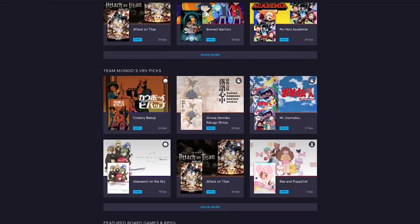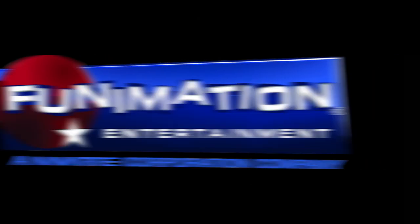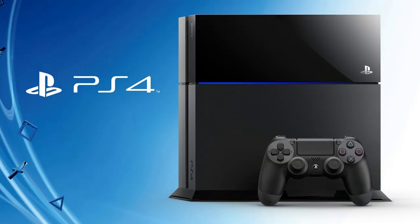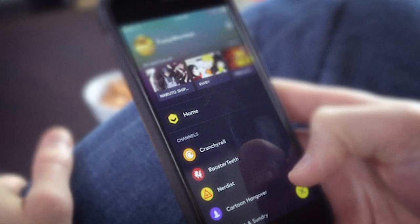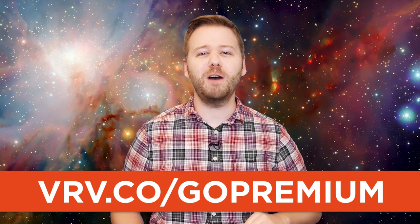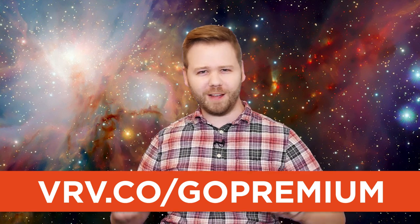This video was brought to you by Vrv — a really great service that pulls together a ton of great content channels like Crunchyroll, Funimation, Rooster Teeth, Mondo, Tasted, and Cartoon Hangover. Download the Vrv app on your PlayStation, Xbox, Roku, iOS, or Android device. Great anime comes subtitled or dubbed — I've been watching Attack on Titan Season 2. Just go to vrv.co/gopremium to start a free seven-day trial.